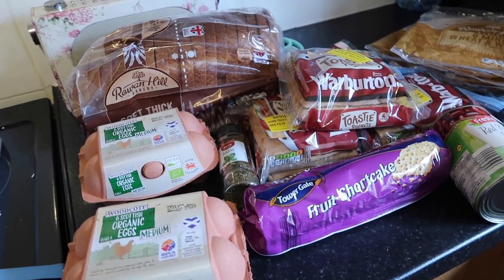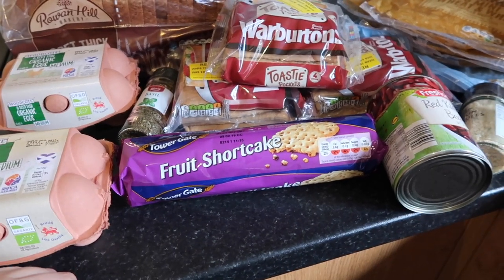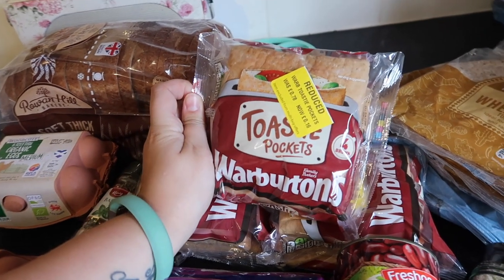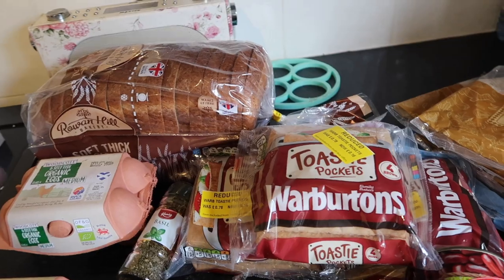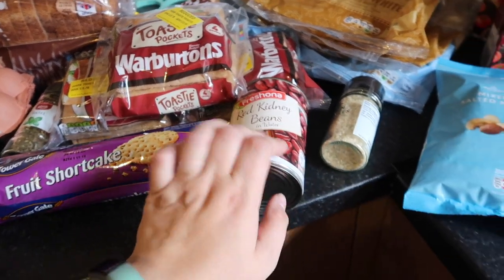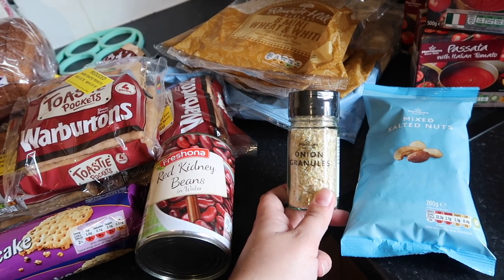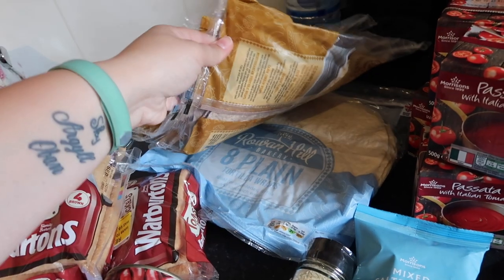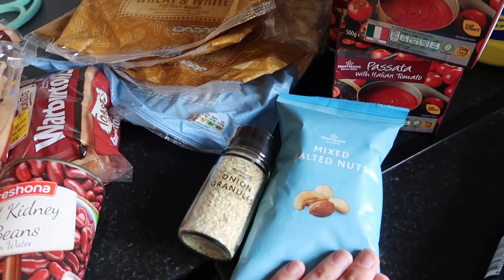I told the kids to pick a packet of biscuits and they picked these little fruit shortcakes - they're like 30p, the cheapest biscuits ever, but that's what they wanted. From Morrison's I got these Warburton's toasty pockets, reduced in the bakery from 78p to 16p - I'll make those since the tacos plan isn't happening. Some red kidney beans for dog food, some onion granules from Morrison's because Lidl doesn't sell them, and then an insane amount of tortillas - mini ones and a packet of full-sized ones.